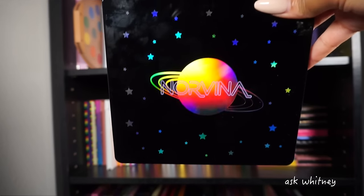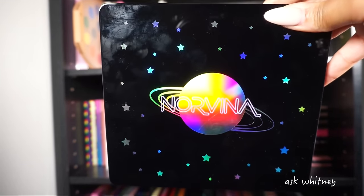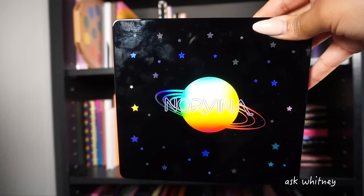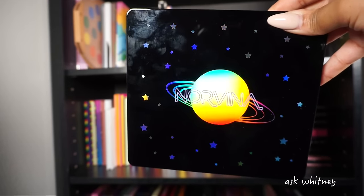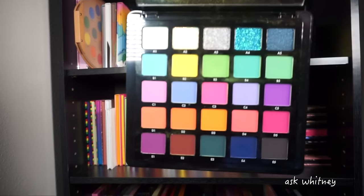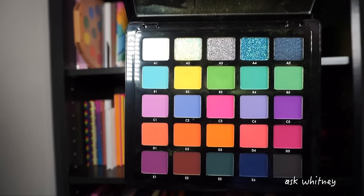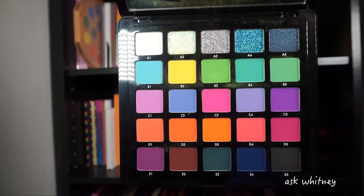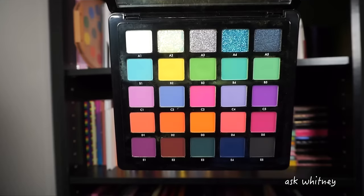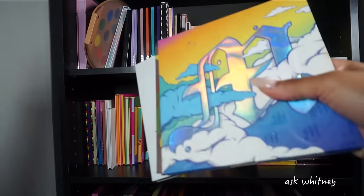The last Norvina is Volume Six — I guess this is where she's stopping because she did not come out with a seventh one last year. Normally after the first three she was putting out one each year. This palette is colorful with some pressed glitters. From the second row down it's primarily all mattes, with two shimmer shades and two pressed glitters. That's this palette.